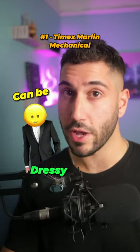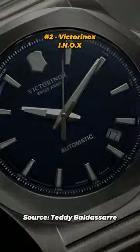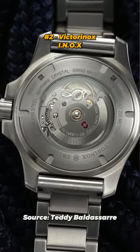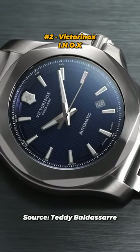But for something more modern that can be dressy and casual, for a more rugged option, check out the Victorinox Enox. This watch is built to last and has a tough and durable design that's perfect for adventures — kind of like the Hamilton Khaki, with a completely out-there design that's unlike any other watch.